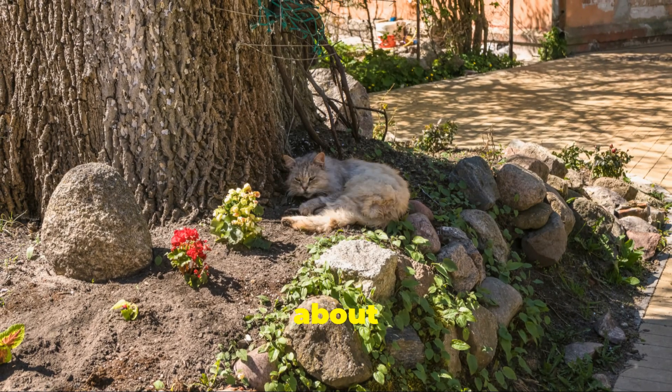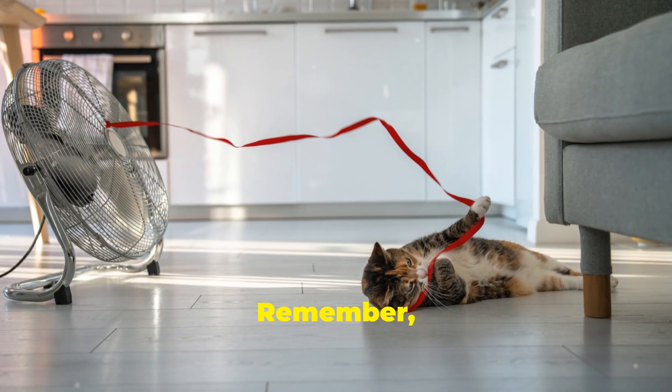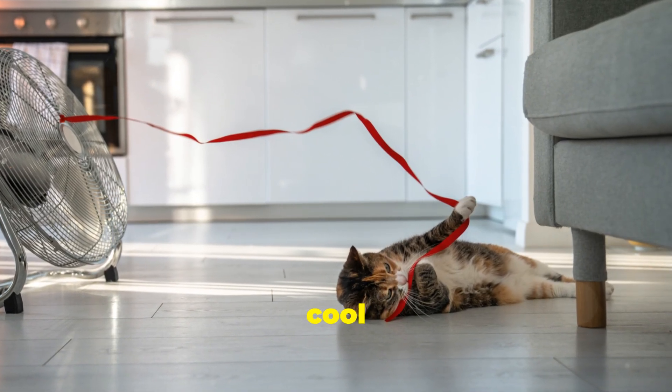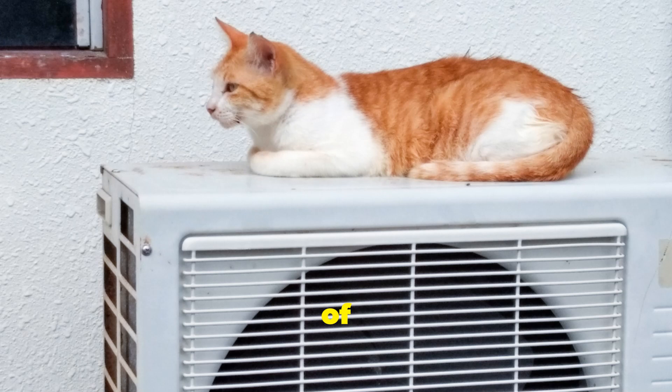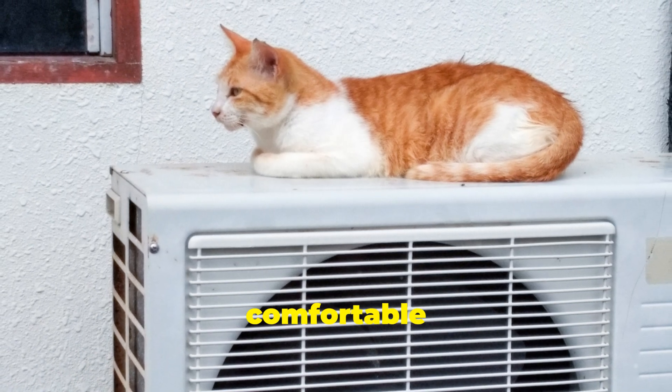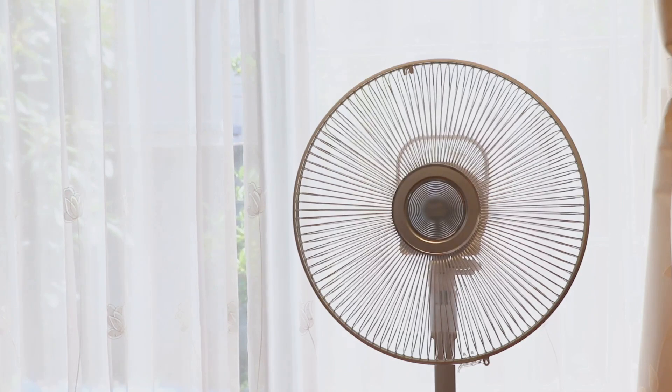By taking these steps, you can create a safe and comfortable environment for your cat during the hottest days. It's all about being proactive and thinking ahead. Remember, a happy cat is a cool cat. So take the time to set up these cool havens and enjoy the peace of mind knowing your furry friend is comfortable and safe.